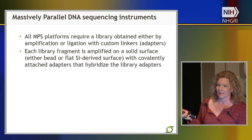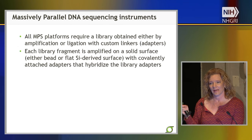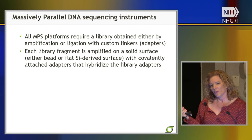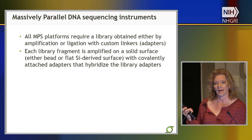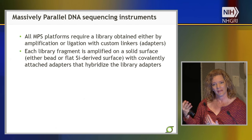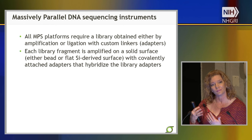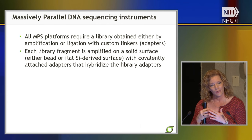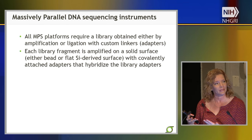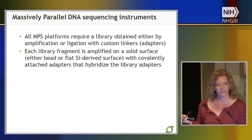We do need an amplification step for these adapter-ligated fragments. Unlike some technologies I'll talk about shortly, this is sequencing of a population of fragments, so we require amplification of each library fragment so that the downstream molecular biology and detection actually works. The instruments I'll be talking about aren't sufficiently sensitive to sequence from a single molecule — they need amplification of that molecule into multiple copies to generate sufficient signal to be seen by the imaging optics or other detectors on the sequencing instrument.